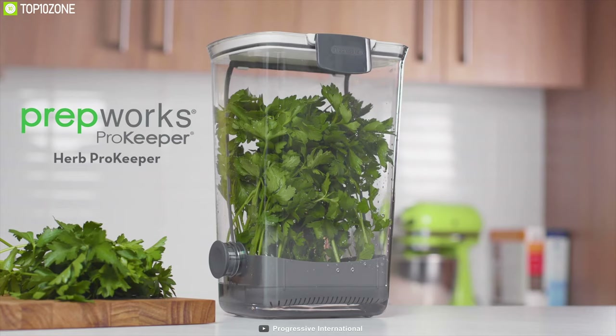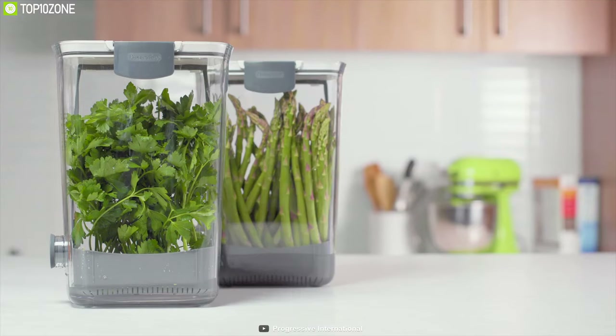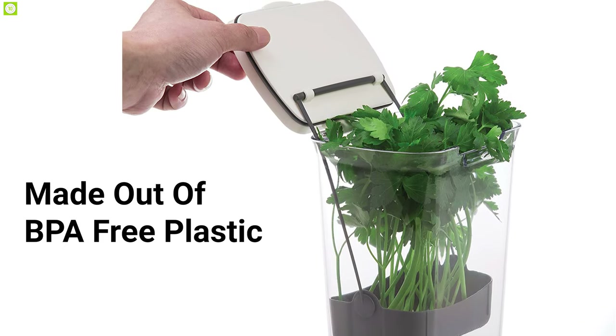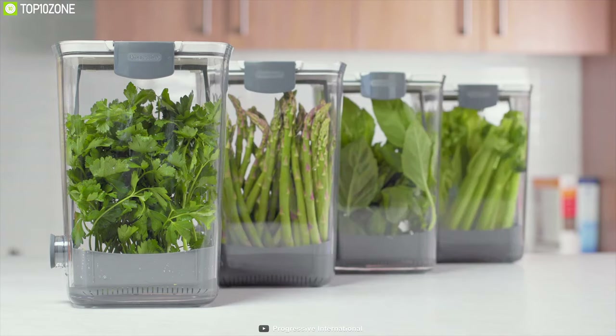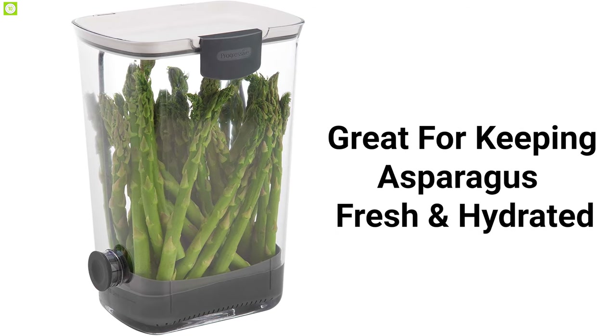Worried about your herbs drying out? Then you need the Prepworks Herb Pro Keeper, a unique storage box that ensures your herbs always stay fresh. Made out of BPA-free plastic, it can store one to three bunches of fresh herbs such as parsley, cilantro, or rosemary, and keeps them fresh for an extended period of time. It also works great for keeping asparagus fresh and hydrated.